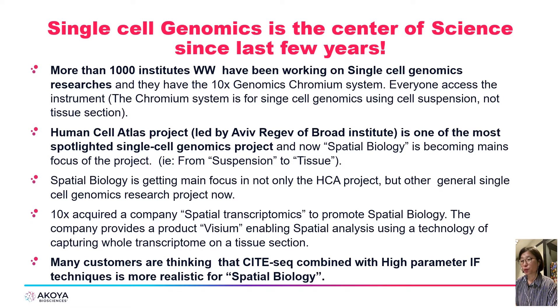Spatial biology has become an area of great interest and focus. One of the most popular technologies in single-cell genomics is CyTOF-seq, which is available for transcriptome and proteome. There are big moves to combine CyTOF-seq with multiplexed immunofluorescence technology for spatial biology solutions.